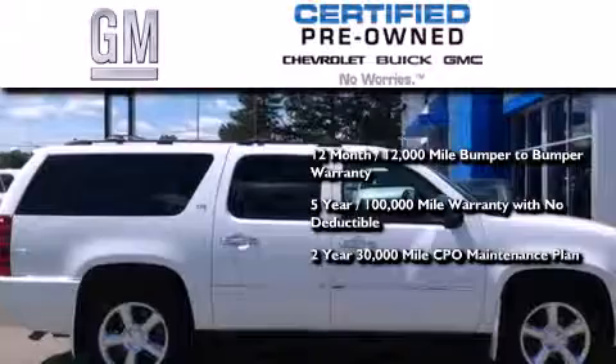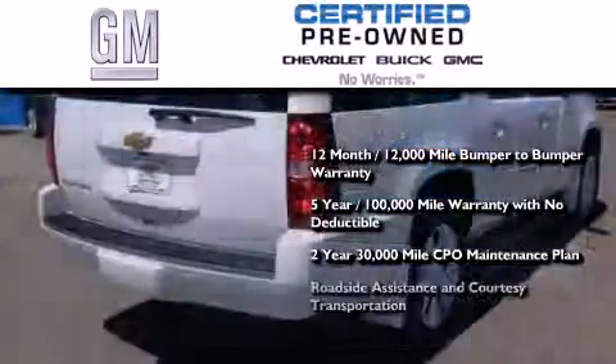Certification also includes a strict factory-set, 117-point inspection, plus roadside assistance and courtesy transportation.